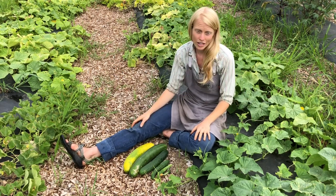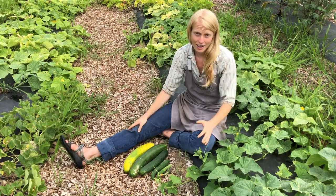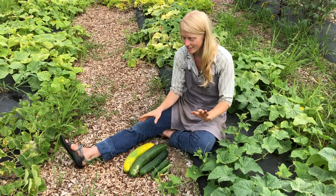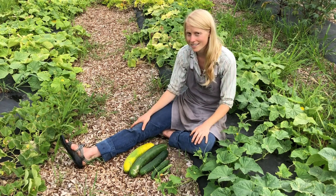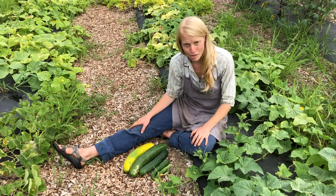You can usually harvest cucumbers at varying stages — there are a few days that you have. Getting to know individual varieties and when they want to be harvested is the fun work that you have before you.